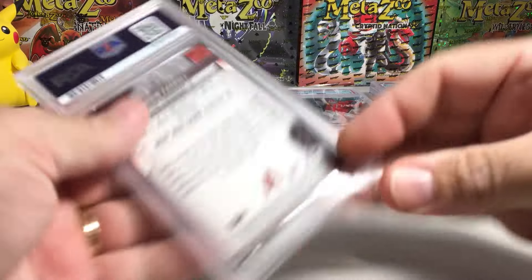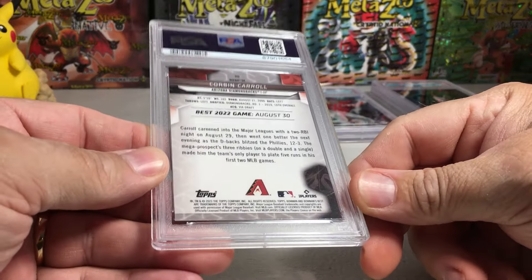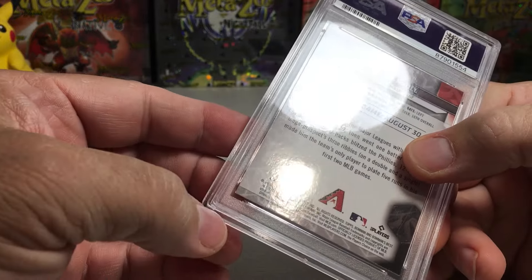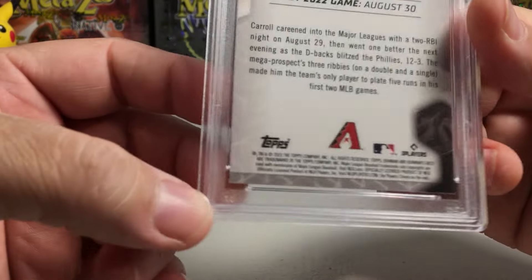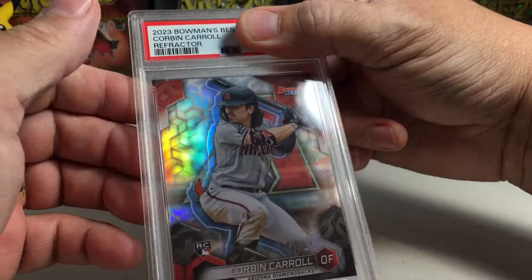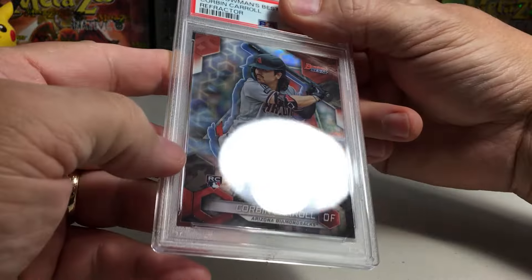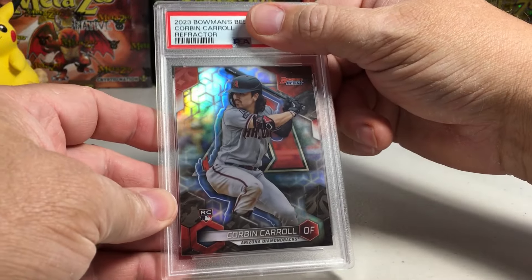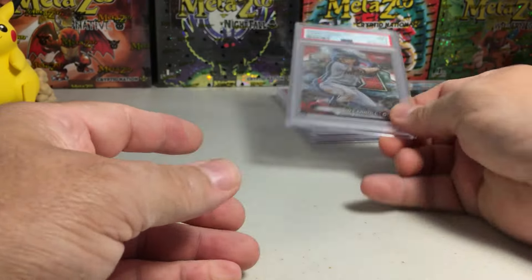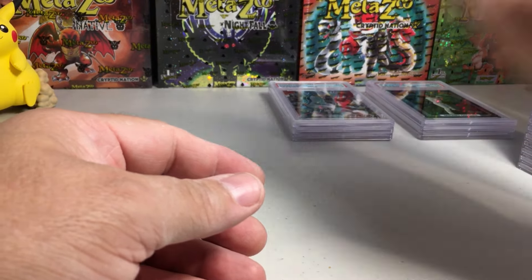Next card: Corbin Carroll — Rookie of the Year last year. On the back, there might be a little bit of white in that bottom corner. This is a Bowman's Best refractor Corbin Carroll. That looks like a 10 — come on, let's get a 10. Oh, 9. Okay, well, can't win them all. So we're about 50/50 on 10s and 9s in this order.